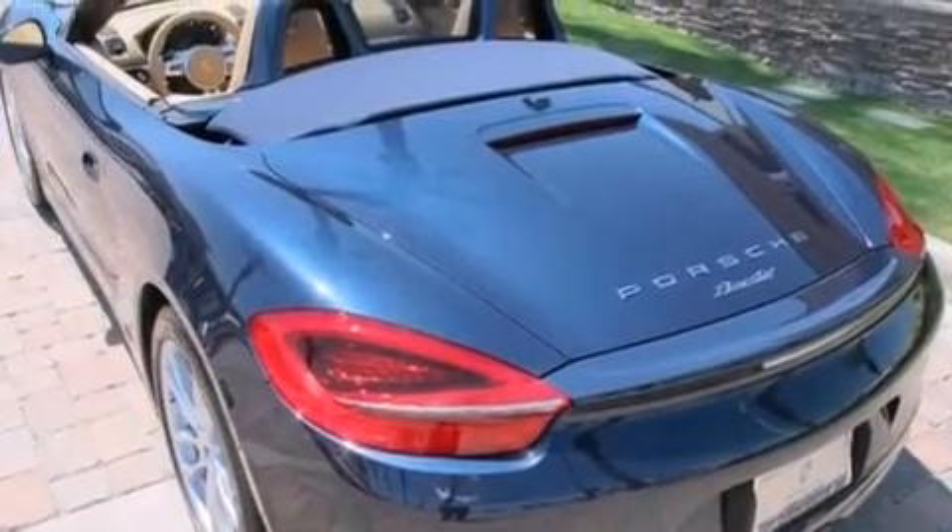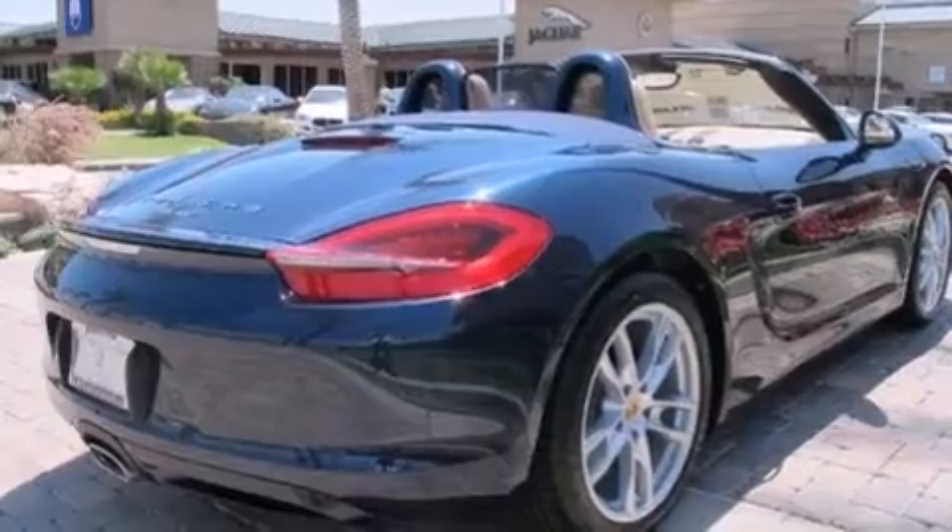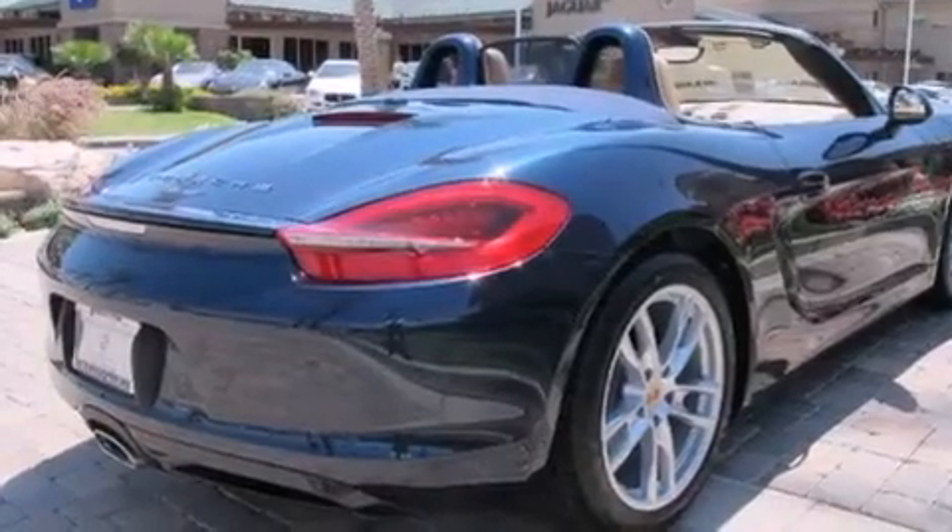Its top features and packages include the premium package, direct injection, heated windshield washer fluid, aluminum wheels, and xenon headlights.